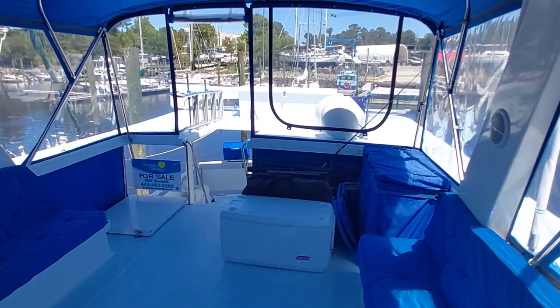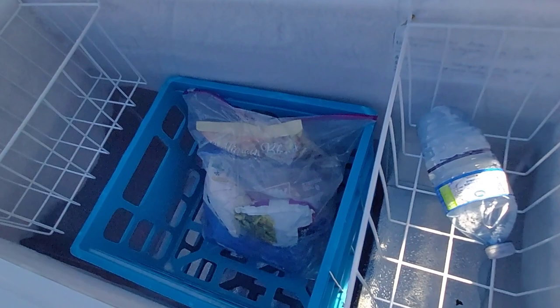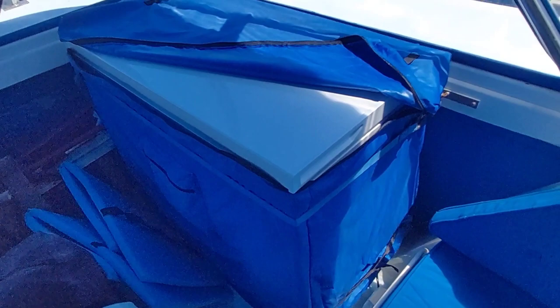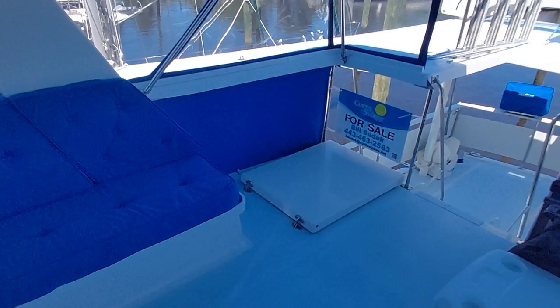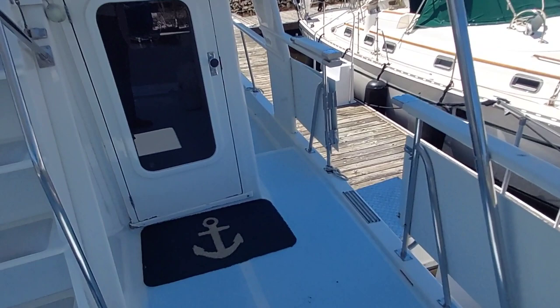The cooler comes with the boat, as does this chest freezer — great Bahamas item. So you can load up with a month's worth of food, head off to the Bahamas, and never need to touch a dock — with the very economical Ford Lehman engines and two generators, you can run all the air conditioners at anchor. Let's go inside and see how she looks below.